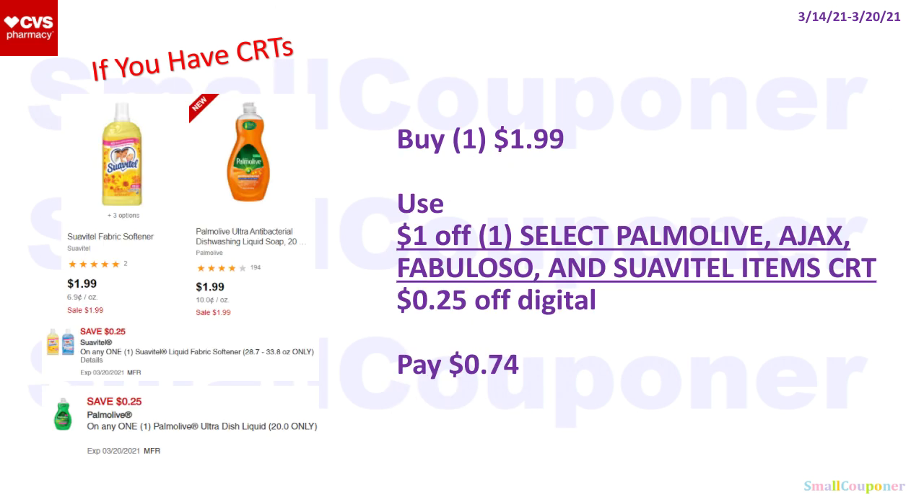Palm Olive or Suavitel are on sale for $1.99, and we did receive manufacturer digitals for these. Buy one for $1.99, use a $1 off one Select Palm Olive, Ajax Fabuloso, or Suavitel CRT, and a $0.25 off digital depending on which one you get. You'll pay $0.74.